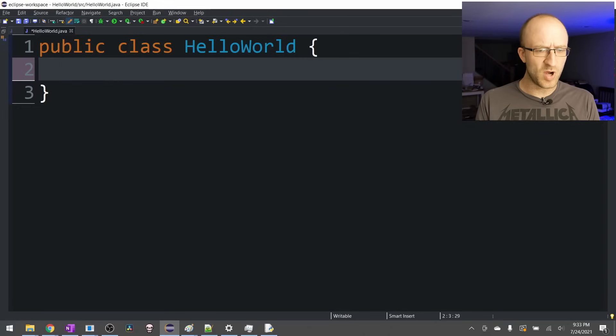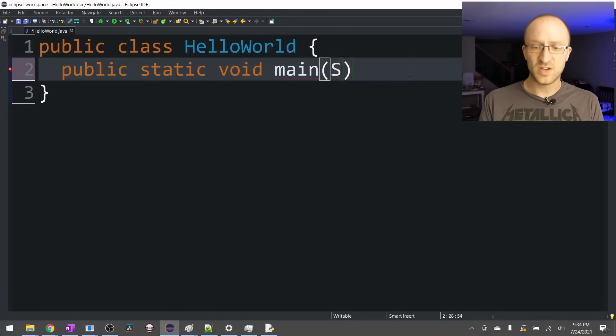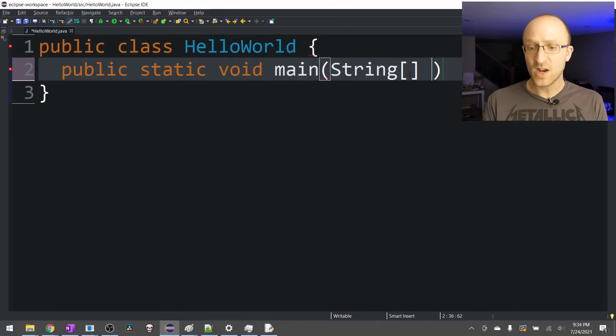Now can I put in my print statement? No, no, no. There's more you still need. Next, you need public static void main. And then in parentheses, you need string open and close bracket args. But why do I need all of that? What does it even mean? You just do. You just need it. Don't ask why. Don't ask what it means right now. It'll be too confusing.